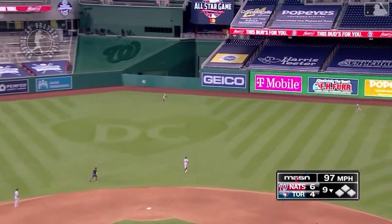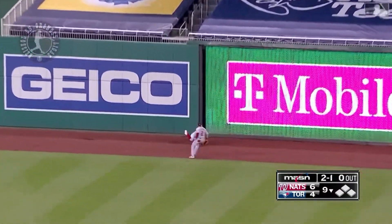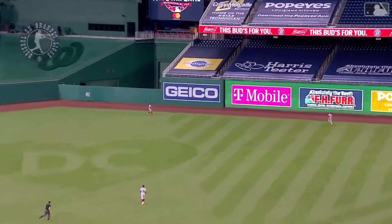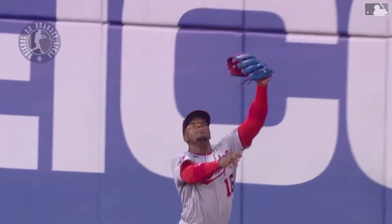Out to right center, Robles tracking it, checking his surroundings at the wall. He's going full speed, just takes a little peek to see where he's at right there, and then jumps as high as he can — right on the warning track. A big first out here in the bottom of the ninth, up by two runs. Victor Robles does it.